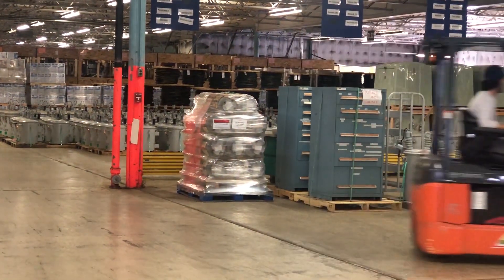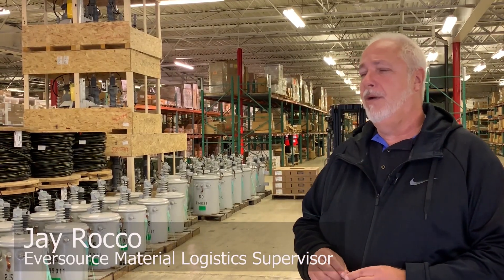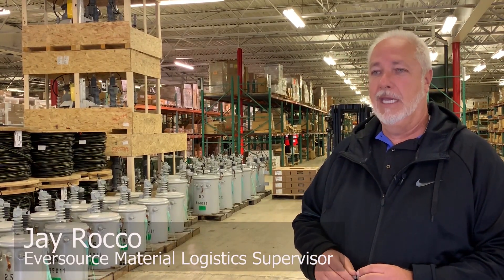Everything in the Berlin Central Warehouse starts here in our receiving area. We have all the materials needed to pretty much address any type of emergency need.